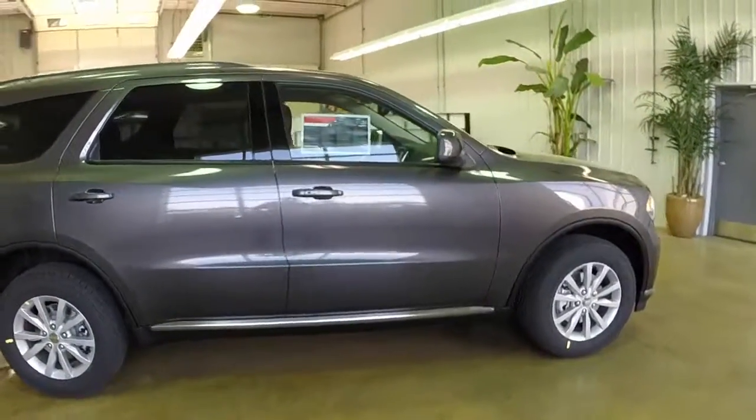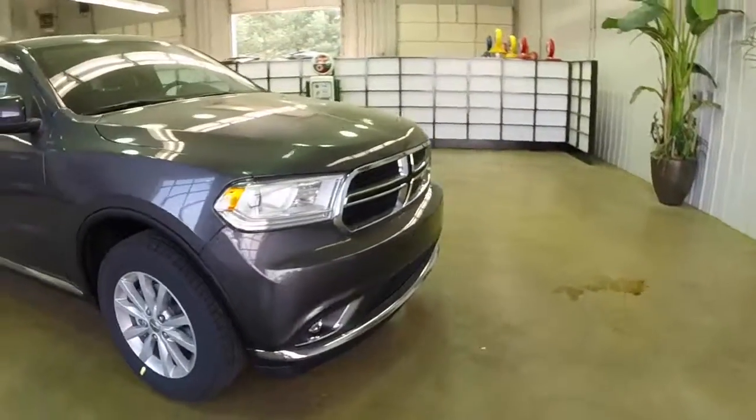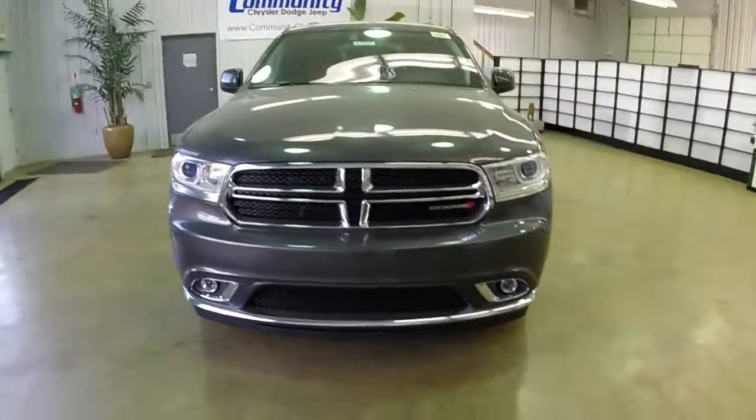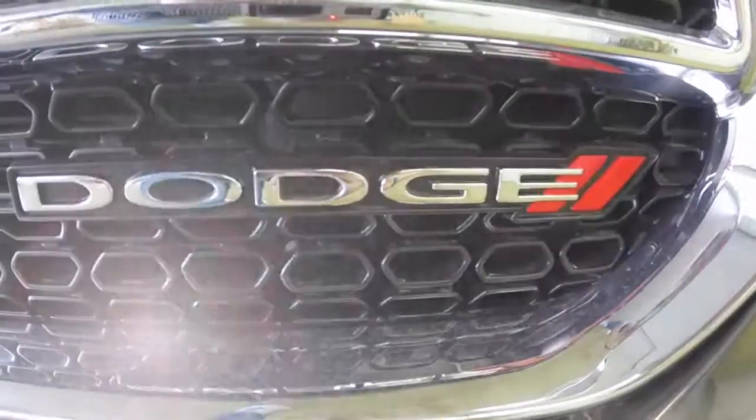This concludes our quick walk around of this new 2014 Dodge Durango SXT all-wheel drive. If you have any questions or would like to see this vehicle, please contact our showroom. One of our friendly sales staff would be more than happy to answer any questions you may have. Thanks for watching.